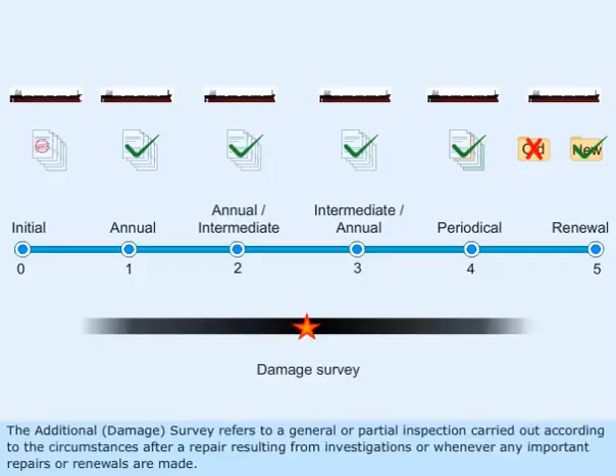The additional damage survey refers to a general or partial inspection carried out according to the circumstances after a repair resulting from investigations, or whenever an important repair or renewals are made.